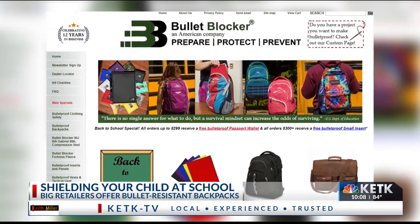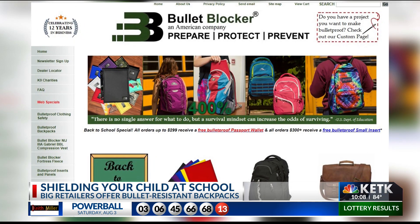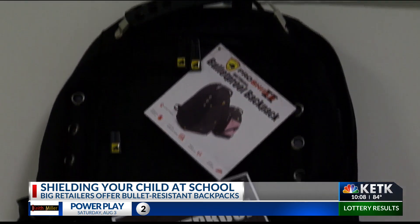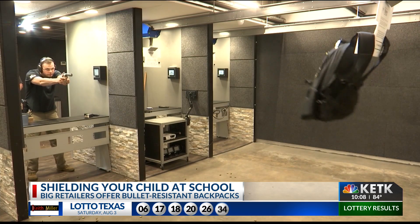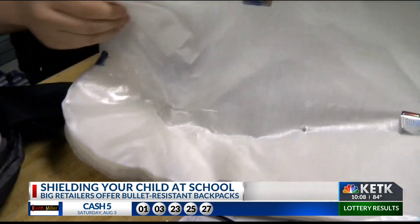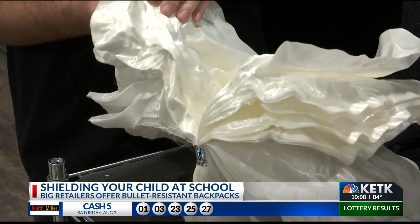In the past year, manufacturers like Bullet Blocker are reporting a dramatic increase in sales — up by nearly 400 percent. But does the product live up to the hype? Guard Dog Security is a brand sold by Office Max and Office Depot. According to the label, the backpacks are resistant against bullets fired by firearms like a nine millimeter handgun and a 44 magnum. The key component: Kevlar mesh in the back, designed to stop penetration.